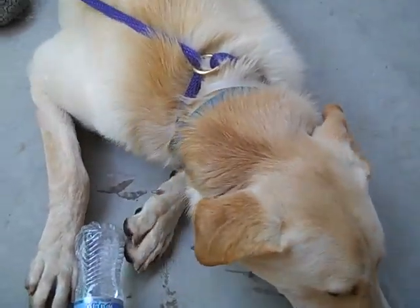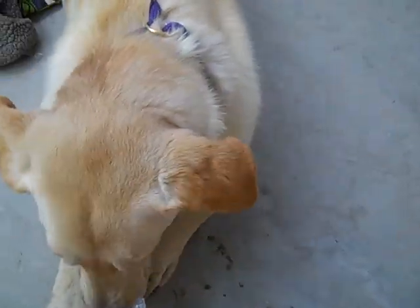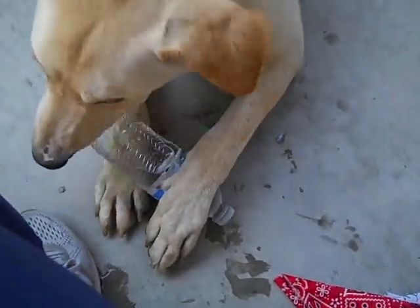Come on down and meet Flash. If you're the right owner, he's going to be a fantastic dog. His impound number is A5254788. Bye Flash.